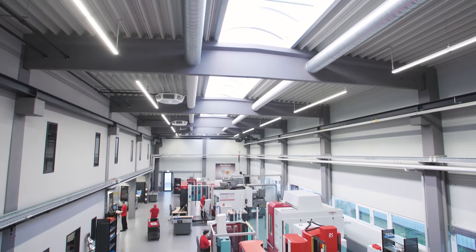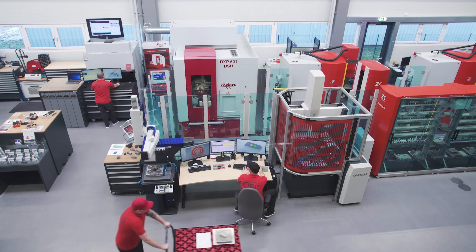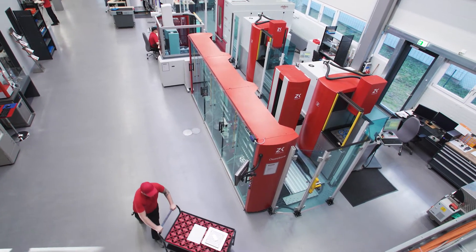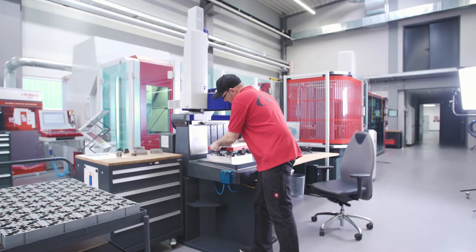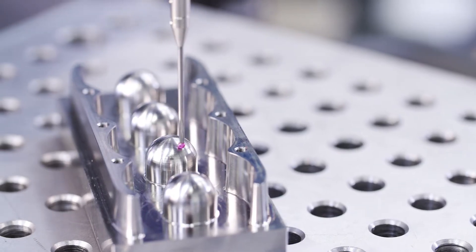For more than 40 years, Veshu has been using and distributing machine tools. In its showroom, which is also used for contract production, a complete production process can be reproduced in fully automatic production cells. The measuring machines from Zeiss, which Veshu has been distributing since 1980, are an important part of that process.